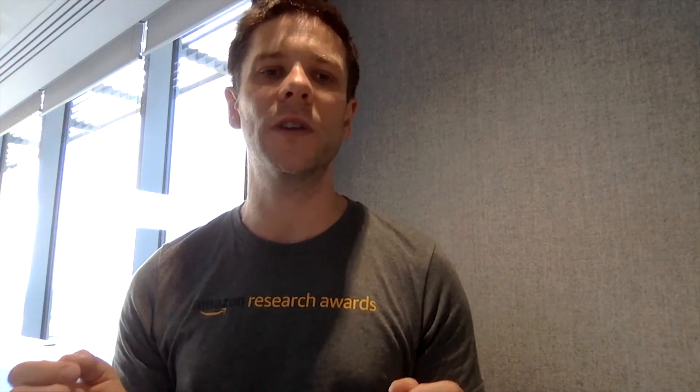Due to the special constraints encountered during the SPHERE project, we built an open-source solution for deploying our machine learning models, which we call HyperStream.